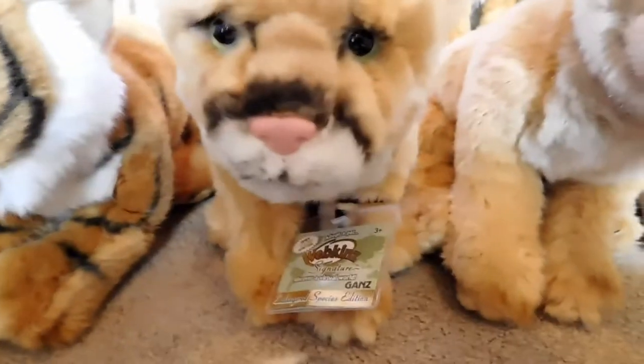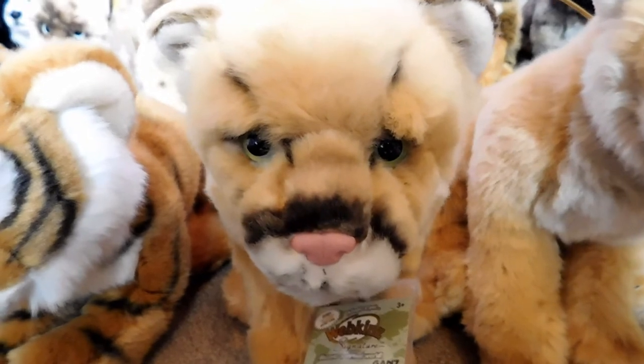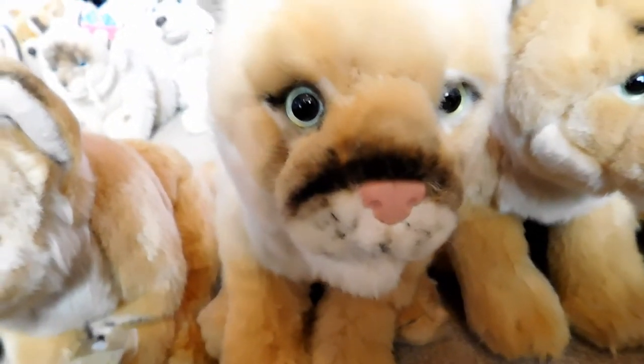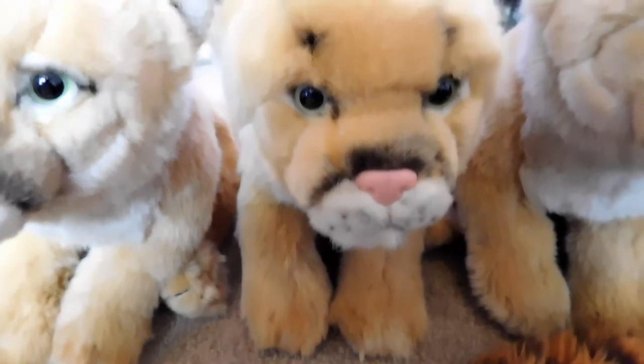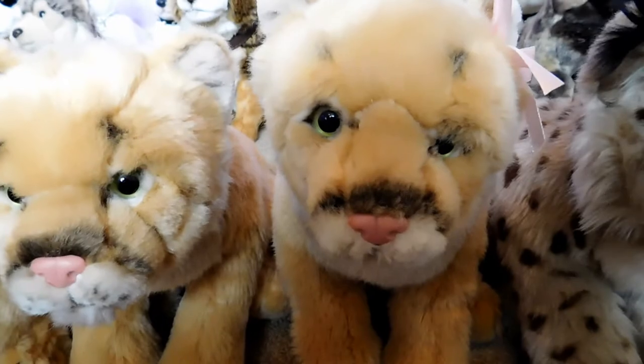This is Atticus, the Webkinz Signature Endangered Cougar, and he belongs to Webkinz 7. This is Arizona, the Webkinz Signature Endangered Cougar, and he belongs to Webkinz 7. This is Jace, the Webkinz Signature Endangered Cougar, and he belongs to Webkinz 7. This is Sierra, the Webkinz Signature Endangered Cougar, and she belongs to Webkinz 7.